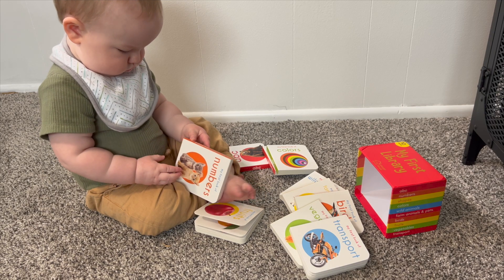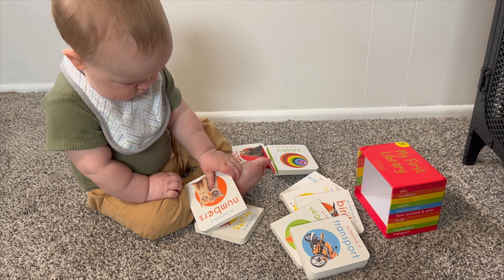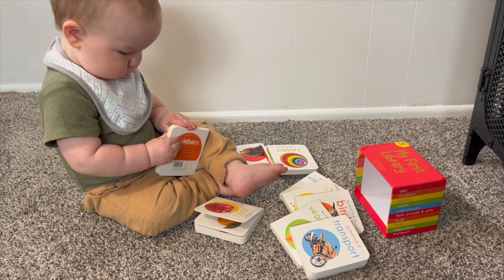Just for some size reference, each book is 9 centimeters wide and 10 centimeters tall. I also really like how this does come with a carrying case so you can keep all of these books nice and organized.